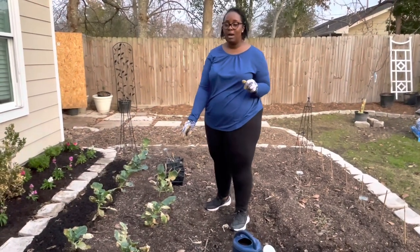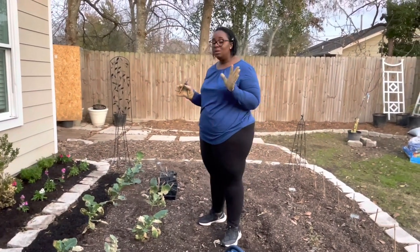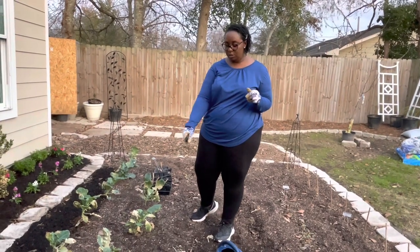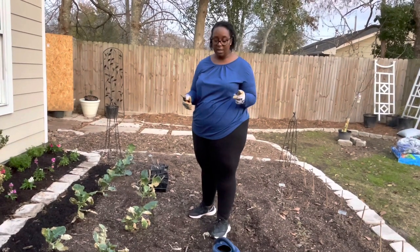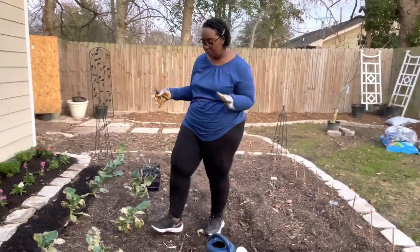We have some Green Magic broccoli that took a big hit during the winter freeze. So I'm going to try my best to save it. We have a lot of damage on the foliage here, so I'm going to prune it and then water it down with some fish fertilizer, the 5-1-1, to see if that will help it out a little bit.